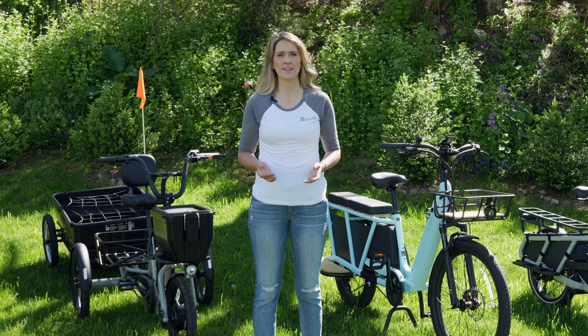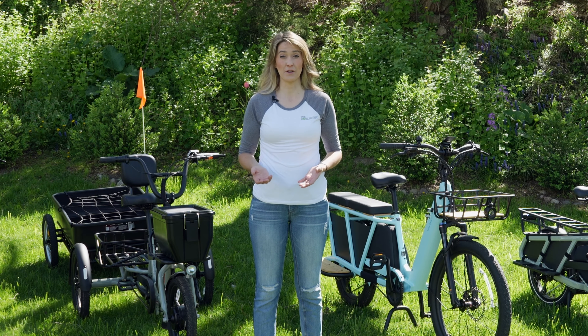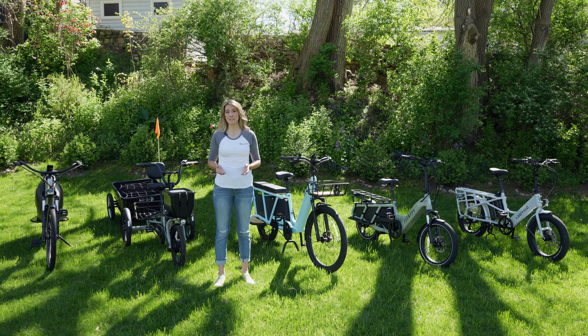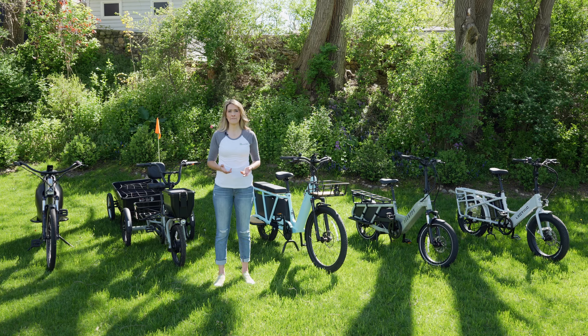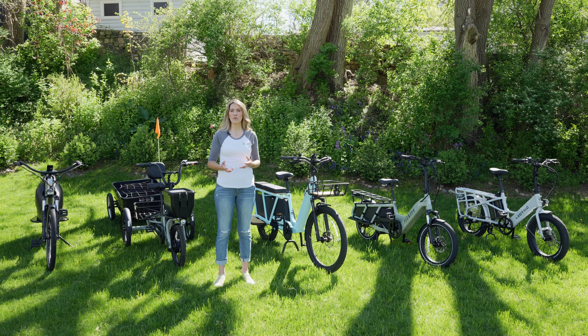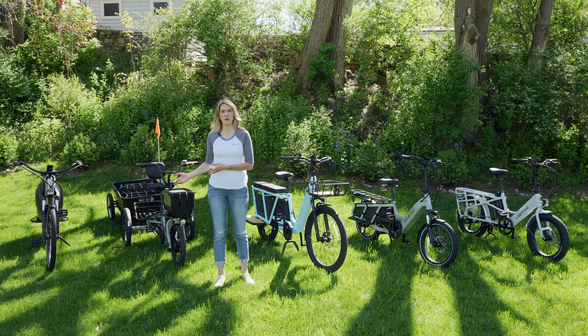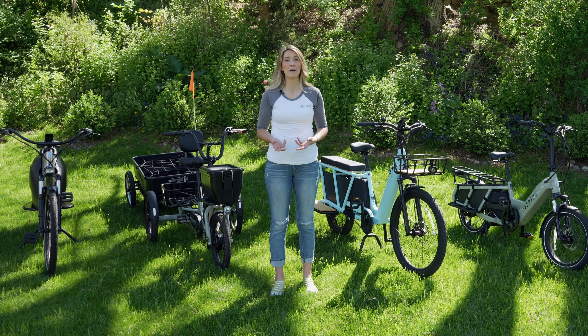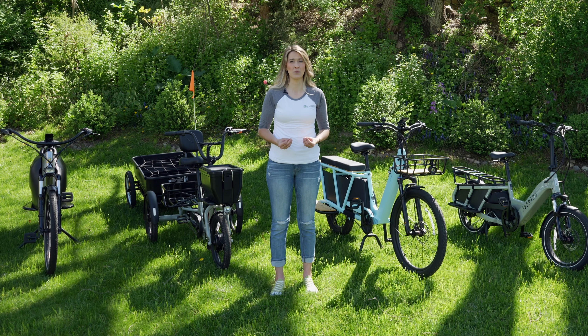Hey everyone, Ms. Go Electric here. In this episode of the Go Electric e-bike buying guide, I want to talk about cargo e-bikes. I have a lot of people ask me about cargo e-bikes because they have families and they want to be able to put their kids on the back of the bike before they're old enough to safely ride alongside them on their own bike. Families are a good application for a cargo e-bike, but they're also commonly used for delivery drivers and working out on the farm because they are the workhorse of the e-bike world.